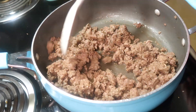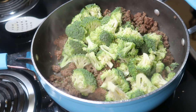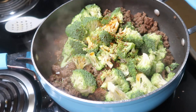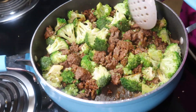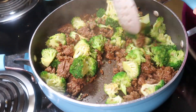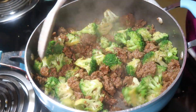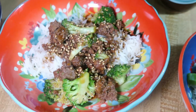Once the ground beef was done, I didn't have much grease so I just left it, then added in about a pound of broccoli cut into small bite-size pieces. I added in the sauce, gave everything a good stir, and let it continue cooking over medium-high heat until the broccoli was as tender as I wanted — about five to ten minutes. We served this over white rice with sesame seeds.